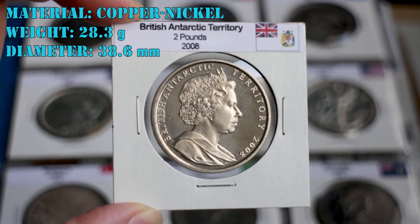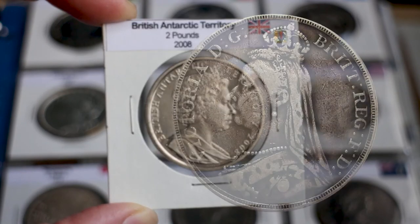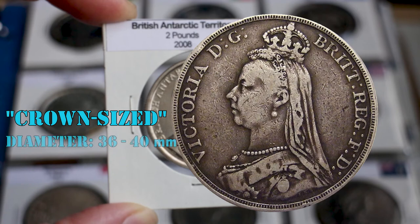This is a nice example of a crown-sized coin. In numismatics, the term crown-sized is used generically to describe large silver or copper-nickel coins between 36 and 40 millimeters in diameter.